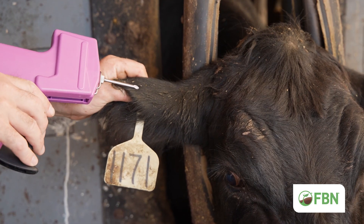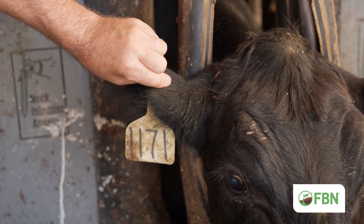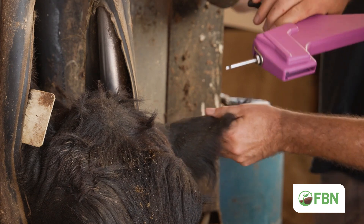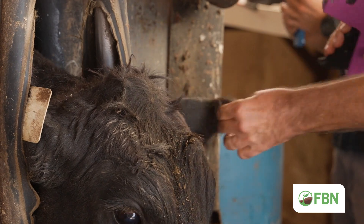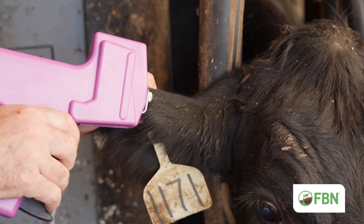Implants are administered to clean, unobstructed areas of the ear. Selecting the correct implant site is critical. Our primary site is the middle third on the backside of the ear, being mindful to stay one inch away from any tag hole or defect. Our secondary site would be the top shell itself, which avoids arteries and veins in the rest of the ear.